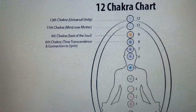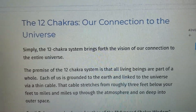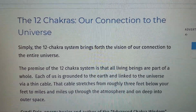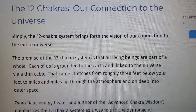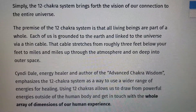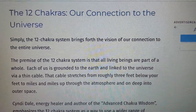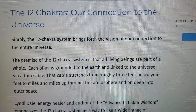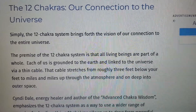So just watch these images here. Here's another image — the 12 chakras, our connection to the universe. I just wanted you to see this as well. The 12 chakra system brings forth the vision of our connection to the entire universe.